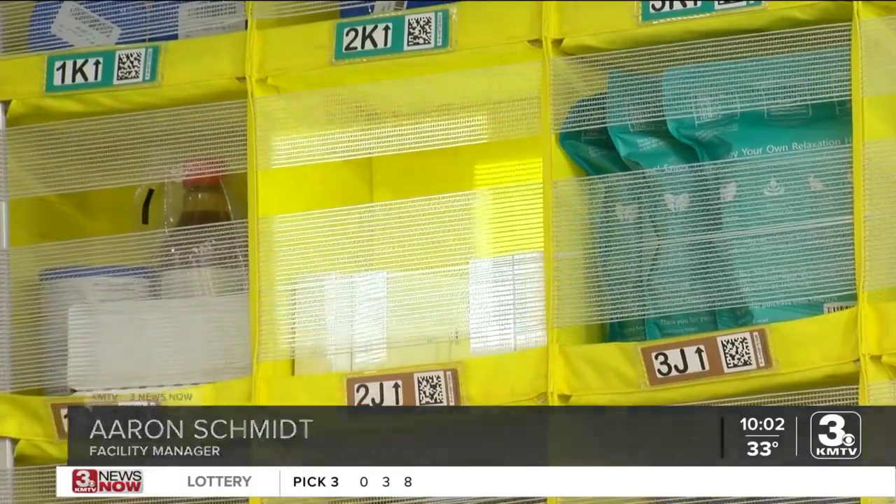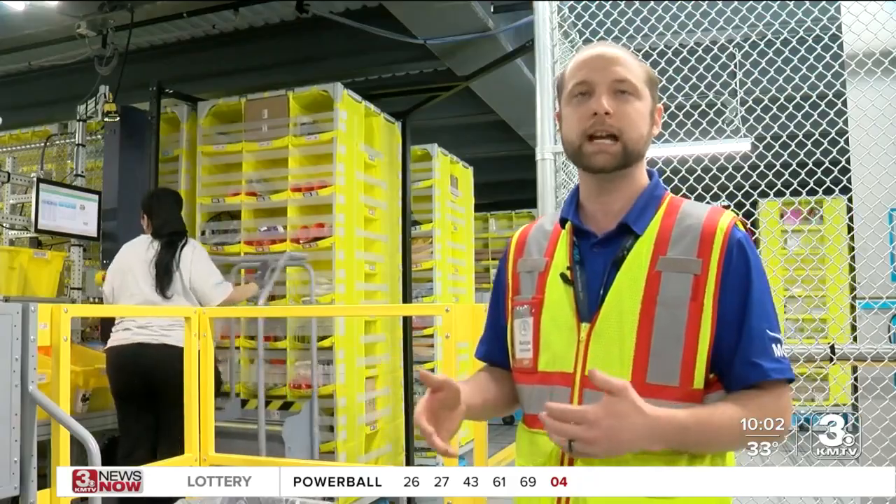I used to walk over 14 miles a day in one of these buildings. It is a lot nicer to have things being brought to me than me walking all around the building.